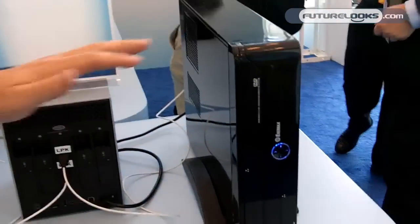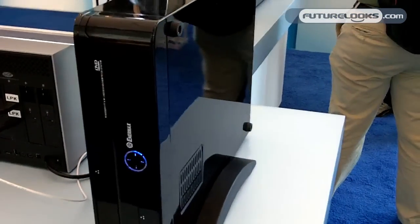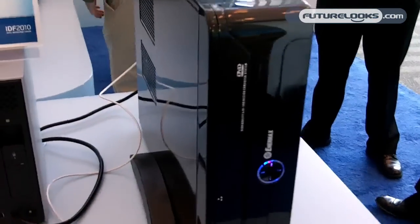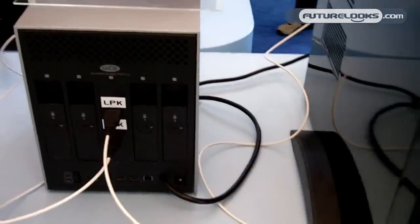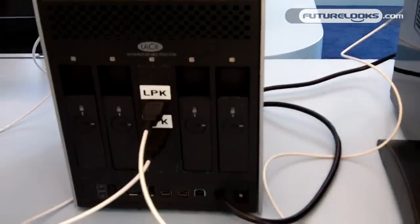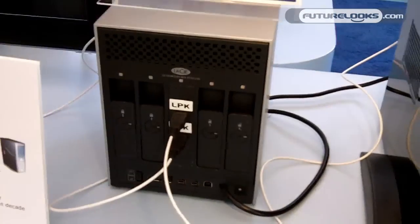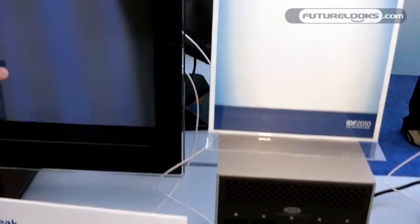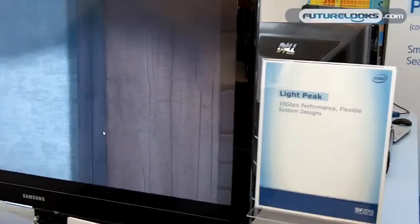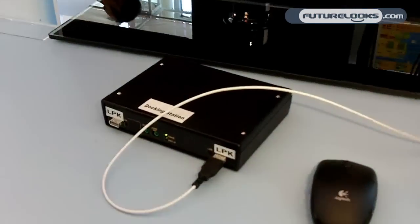We basically have a desktop system with LightPeak integrated into it. We have it connecting via a single LightPeak cable to a LaCie storage box that they've worked with us to create as a demonstration for IDF. We then daisy chain from the LaCie storage device to this TV that we've modified to add LightPeak into.